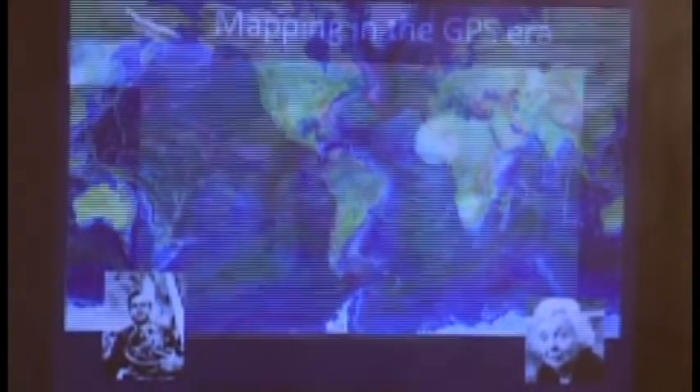Nowadays, we have very accurate GPS. Therefore, global-scale ocean floor is mapped by satellite data. Using so-called gravity anomaly analysis, we can convert gravity anomaly measured by satellite flying over Earth's orbit into very detailed seafloor morphology. This is again publicly available, very detailed seafloor map.